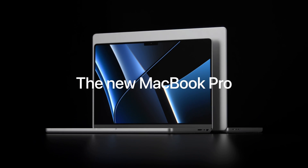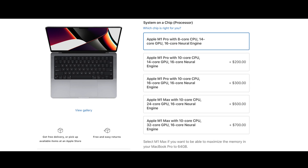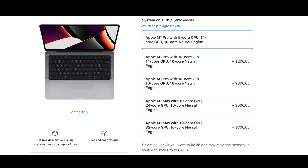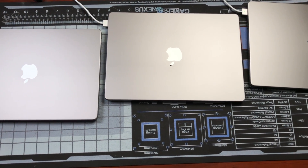The new MacBook Pro is the most powerful laptop Apple has ever created. However, they offer five different SoCs with different combinations of CPU and GPU cores. After spending several months with them, which version is right for you? Let's get into it.